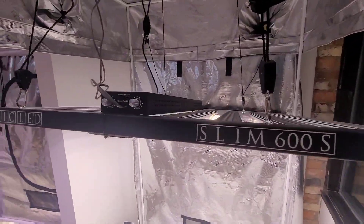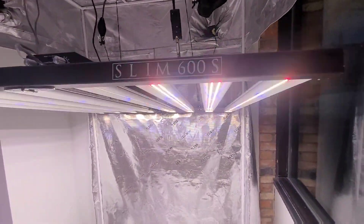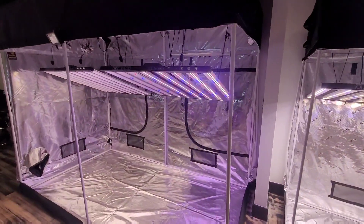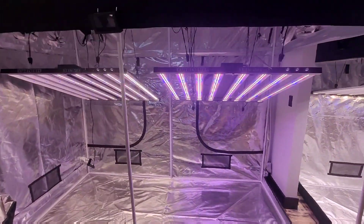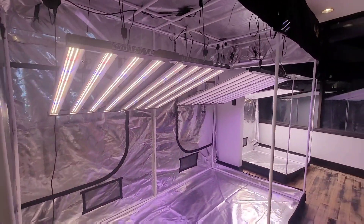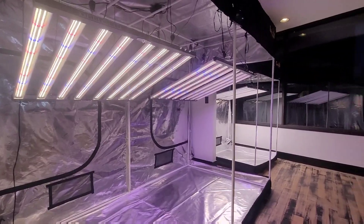What's going on everybody? Brody here from OpticLED. It's been a minute since I walked you guys through the Michigan showroom, thought I'd just give you a little update on what we got going on. Gadgets in the Garden sale, so let's take a look at some of the big players in that sale.